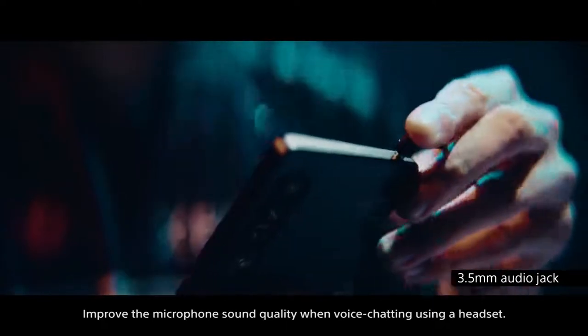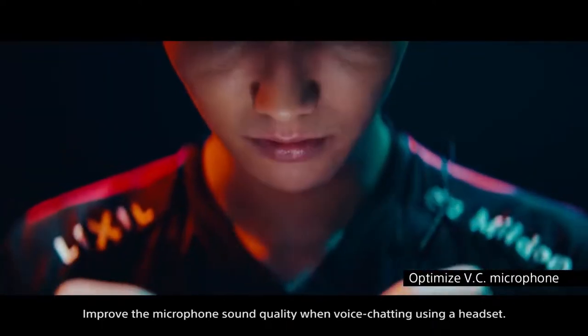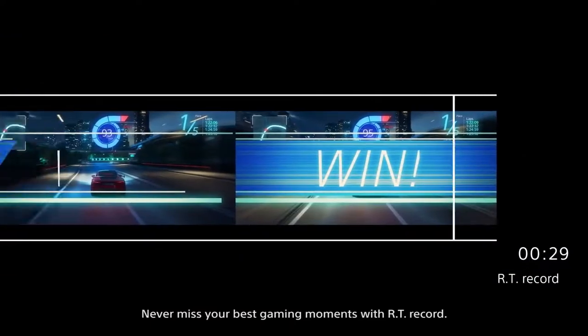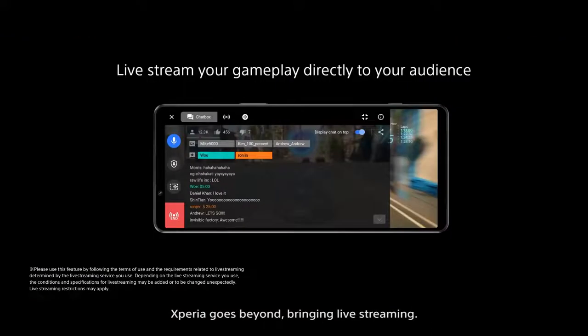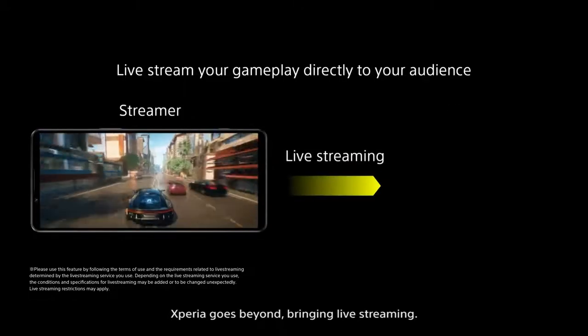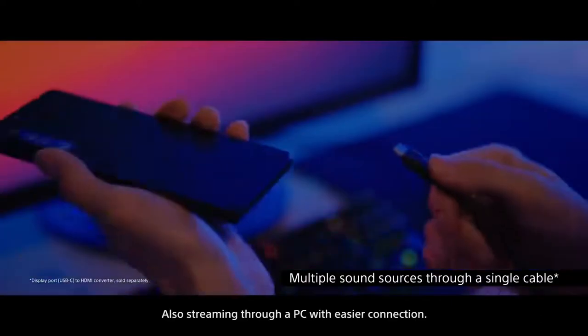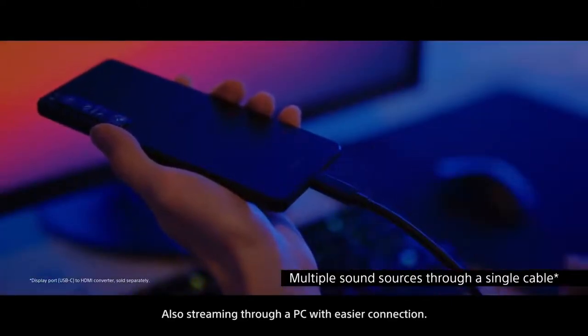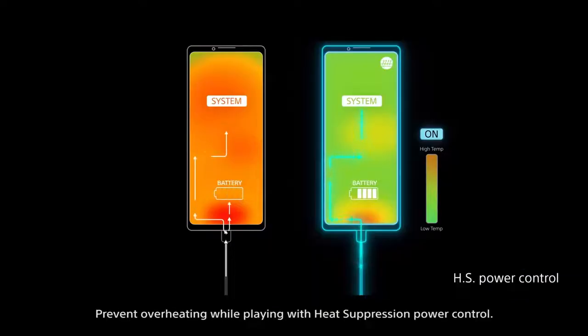Improve microphone sound quality with voice chatting using a headset. Never miss your best gaming moments with RT Record. Xperia goes beyond, bringing live streaming and streaming through a PC with easier connection. Prevent overheating while playing with heat suppression power control.